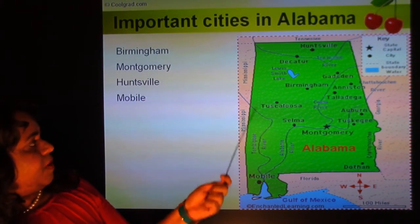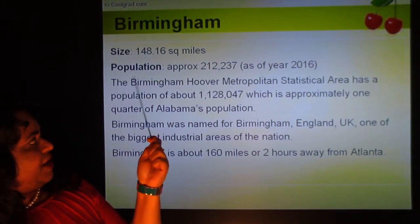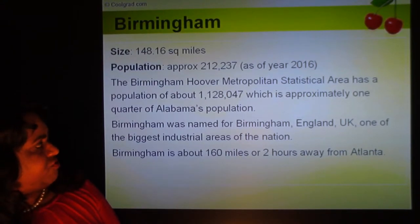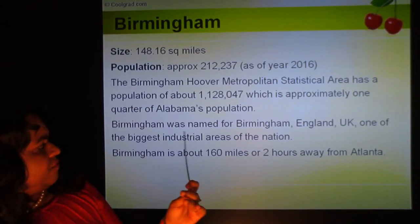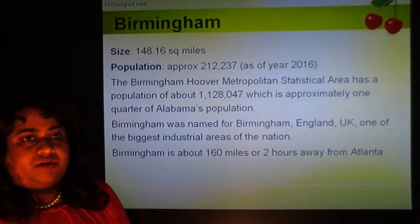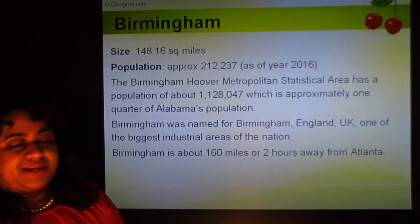Important cities in Alabama include Birmingham, Montgomery, Huntsville, Mobile, and Tuscaloosa. The city of Birmingham is about 148 square miles with a population of about 212,000 as of 2016. The Birmingham-Hoover Metropolitan Statistical Area has a population of about 1.1 million, approximately one quarter of Alabama's entire population. Birmingham was named after Birmingham, England, which is one of the biggest industrial areas in the UK, as many European settlers colonized the US. Birmingham is about 160 miles, or two hours, from Atlanta.